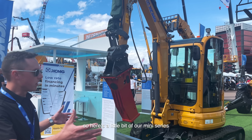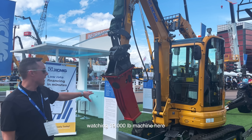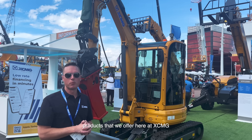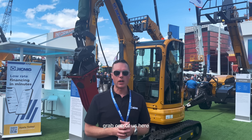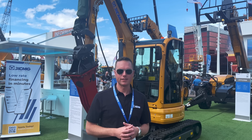So here's a little bit of our mini series. We've got approximately a 9,000 pound machine here, going all the way up to around a 21,000 pound. Again, this is just a sampling of our products that we offer here at XCMG. Come by the booth, grab one of us here — we'll be happy to talk to you a little bit more about our products. Thanks.